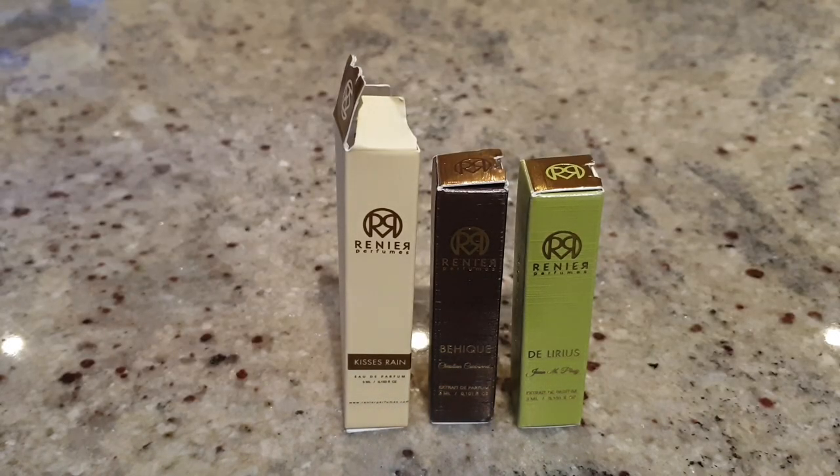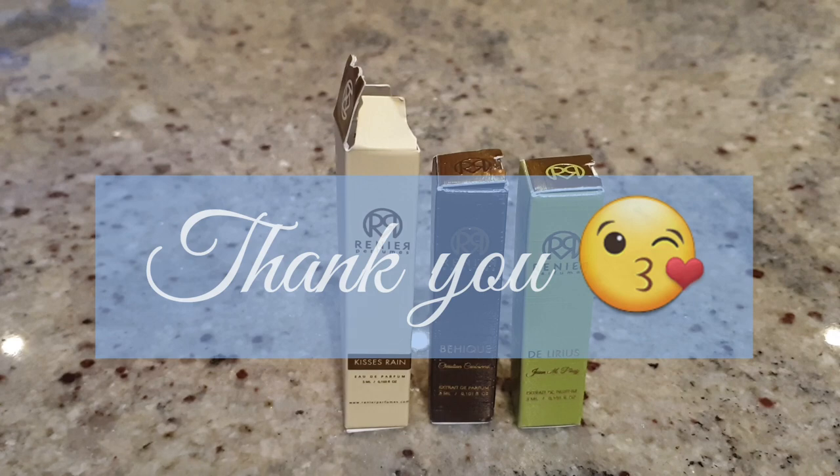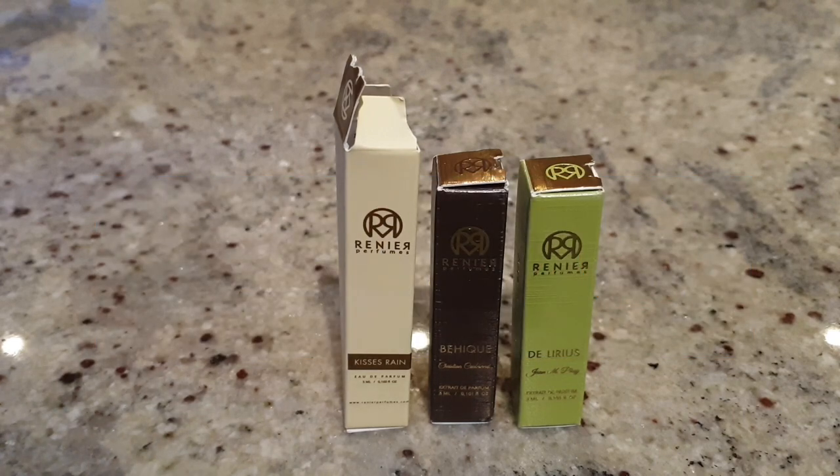Hey guys, welcome back, thanks so much for stopping by and welcome to another fragrance review. Today I've got some samples I'm really excited to share with you. First, thank you to everyone that has subscribed to me. I don't do many videos and I don't have a huge knowledge of fragrances, but I do get excited talking about them. It means a lot that so many people have subscribed.